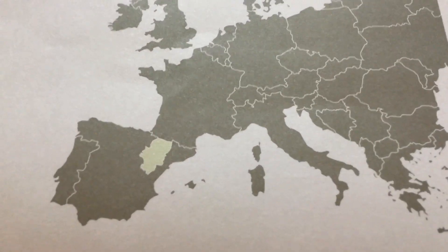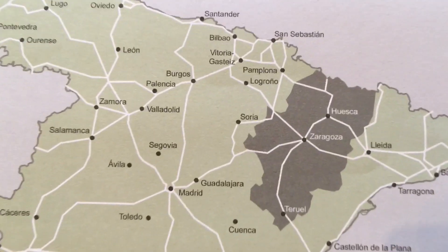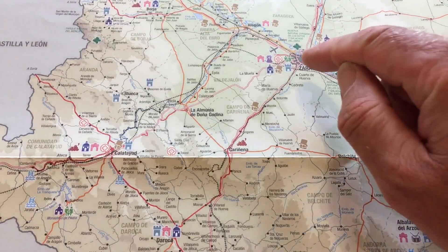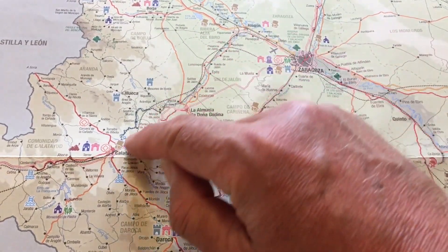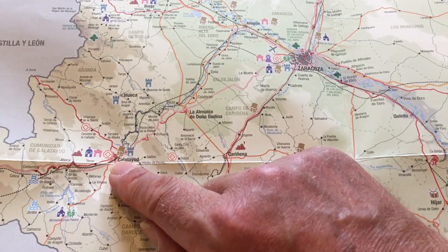We arrived in Calatayud and want to explore the town center and surrounding areas over the next few days. I'm looking forward to having a wander around and doing some hiking in the countryside. The region of Aragon in Europe has its capital in Saragossa. We flew into Saragossa and took a train to Calatayud — it takes 1 hour 20 minutes on a slow train and 20 minutes on a fast train.